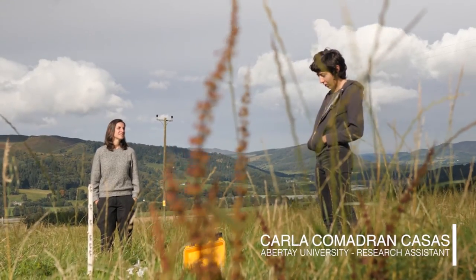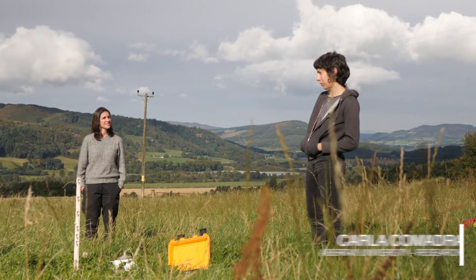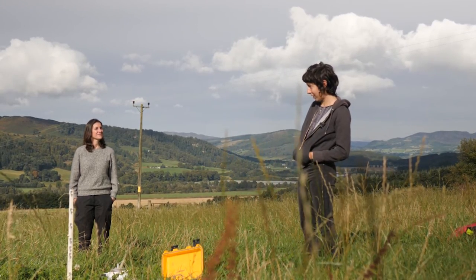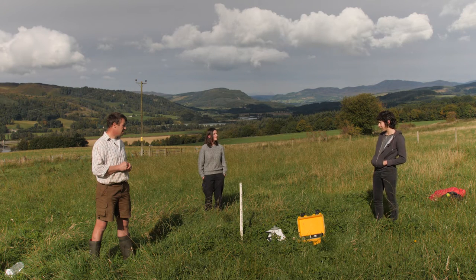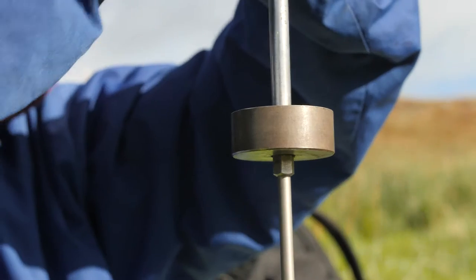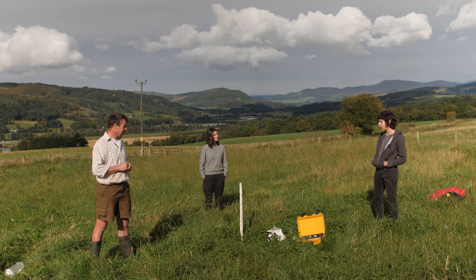Carla was using the rock dolerite in her PhD for engineering purposes — trapping CO2 and precipitating it as a mineral to make the soil stronger. Because agriculture has all these associated environmental issues, they thought this could be a good project to look at the soil and examine whether inorganic carbon is accumulating as a result of the application of dolerite.